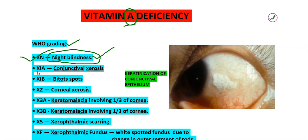And the first sign will be conjunctival xerosis, that is the dryness of conjunctiva. Night blindness is the symptom — the patient feels that he can't see well at night — whereas conjunctival xerosis is a sign that we can elicit in this patient.